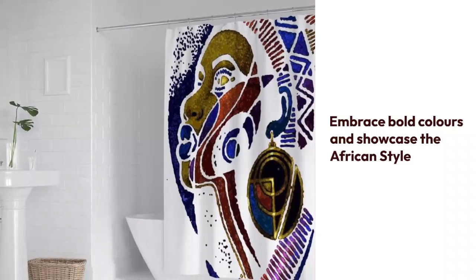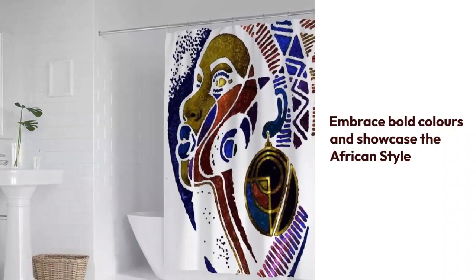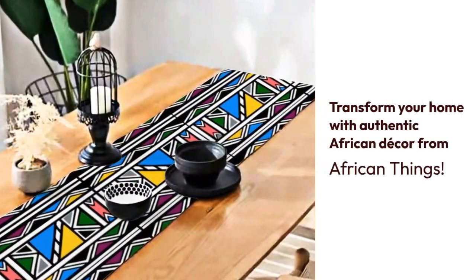By embracing bold colors, showcasing artifacts, and incorporating natural elements, you infuse your space with Africa's rich cultural heritage.